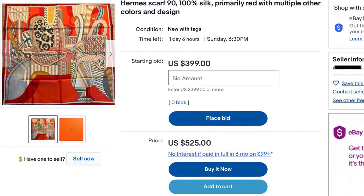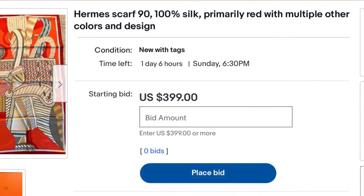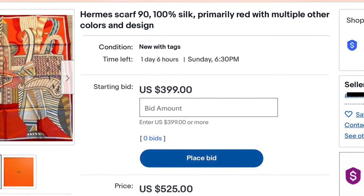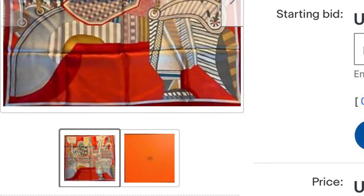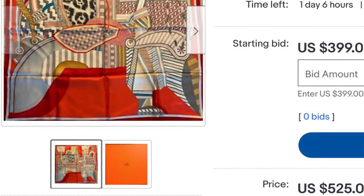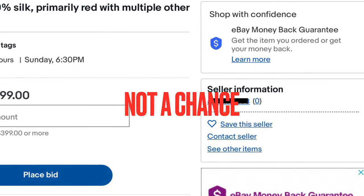I chose this next listing because it's a design available in the current season — and there are several immediate red flags. Number one: they don't list the name of the scarf or its artist. Number two: they only provide two photos, one of which is just a box. Number three: a zero-feedback seller. I'd move on.